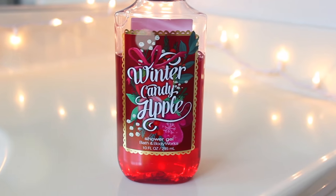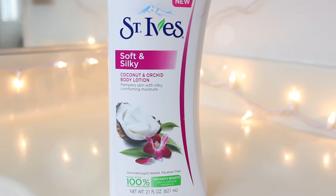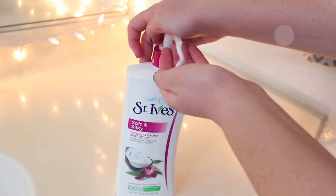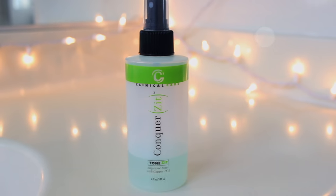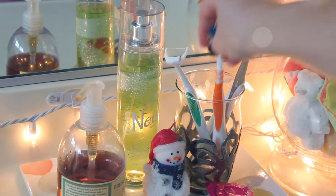For shower gel, I'm using my Bath & Body Works Winter Candy Apple — it's my favorite shower gel this time of year. Just squeezing it on a loofah and scrubbing away. After I get out of the shower, I'm putting on my favorite St. Ives lotion. Then it's time for skincare. I'm taking my toner of choice, the Clinical Care Skin Solutions Tone Zit Toner, putting it on a cotton round and applying it all over my face — it helps keep my zits at bay.